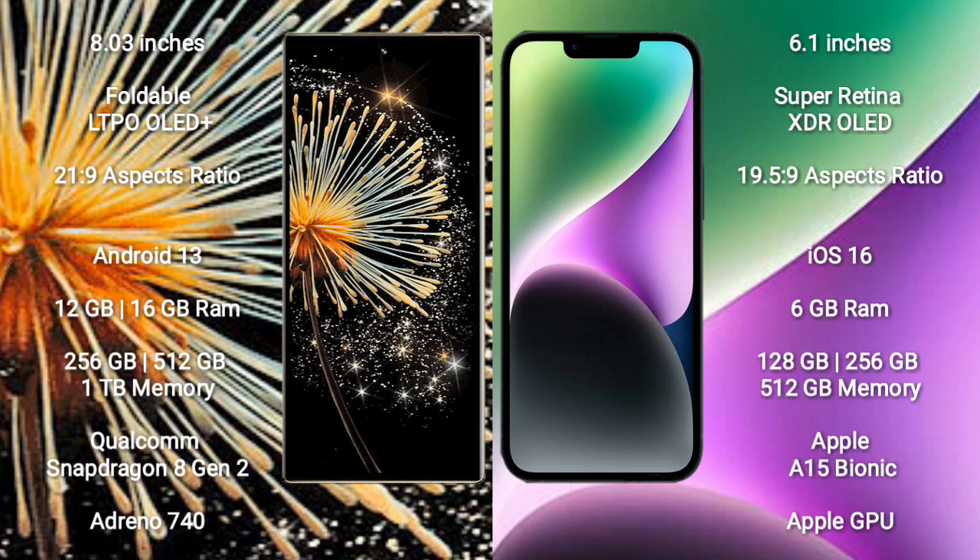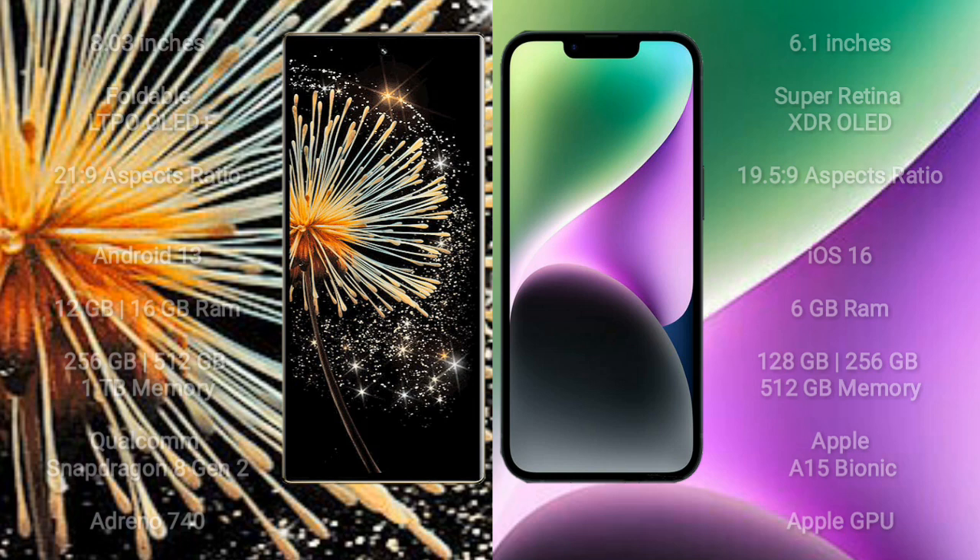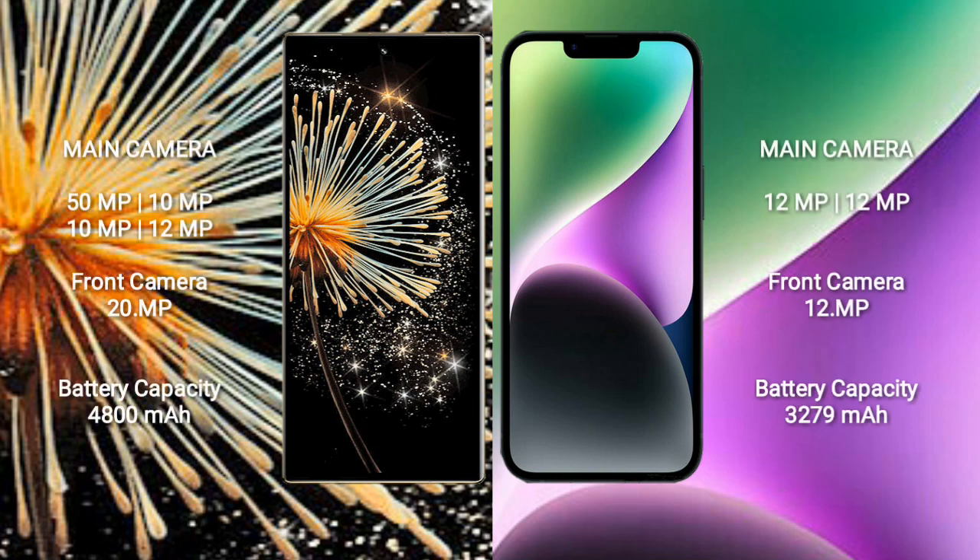iPhone 14 comes with 6GB RAM, 128GB or 256GB or 512GB internal storage, an Apple A15 Bionic processor, and Apple GPU.